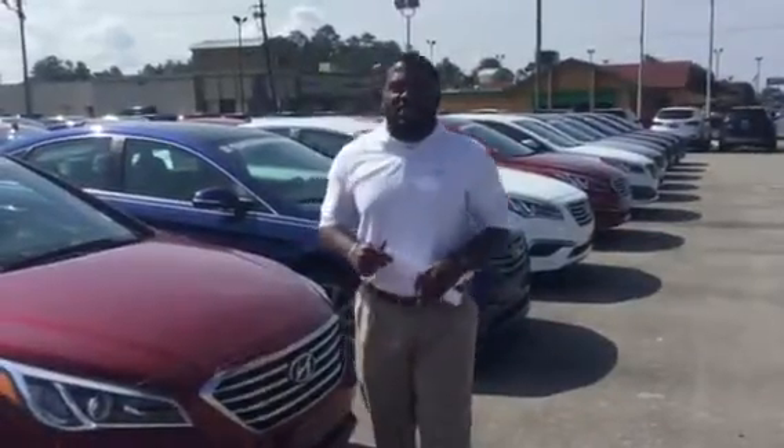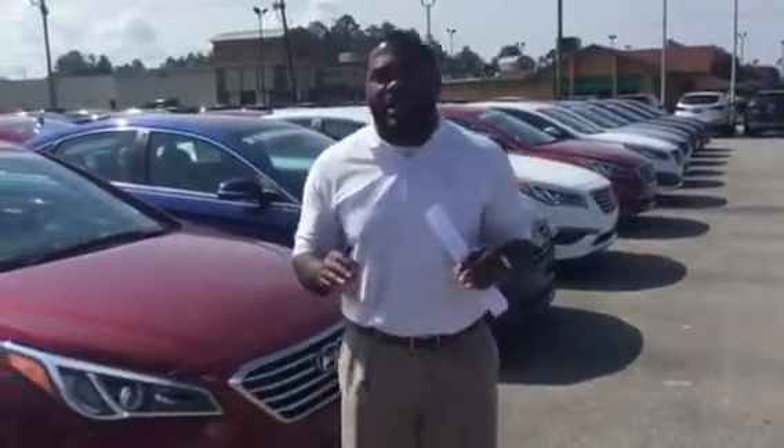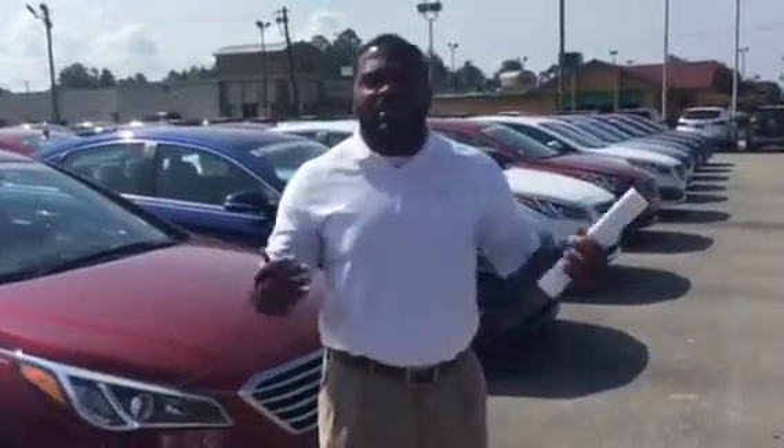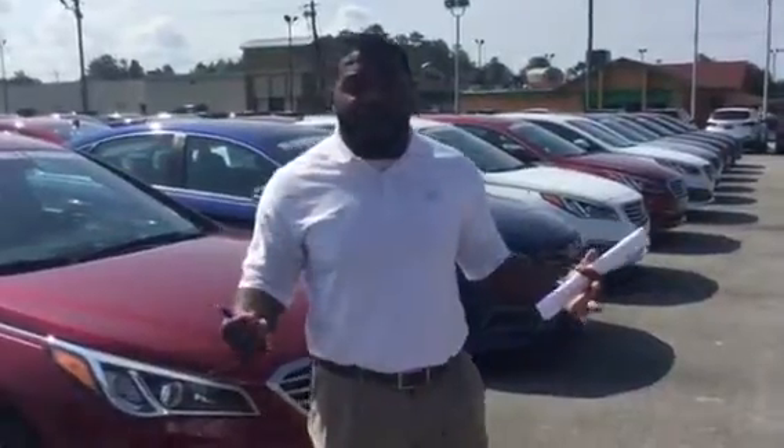Good morning, Robert Jenkins. This is Jay Johnson here at Tamron Hyundai. I want to first thank you for inquiring about one of our very beautiful 2016 Hyundai Sonatas. Now, Mr. Jenkins, you didn't actually specify which color or trim package you were more interested in.